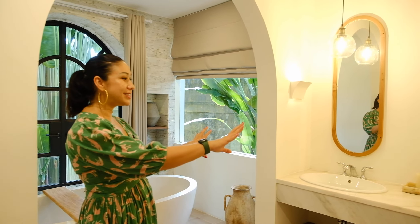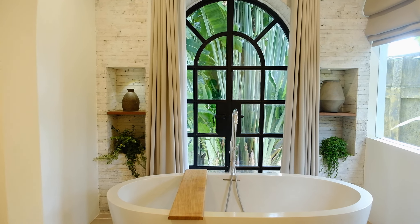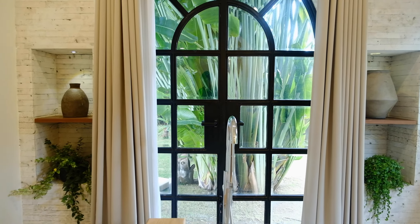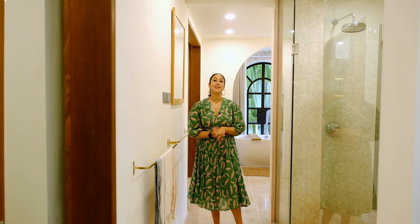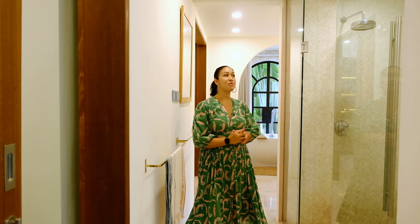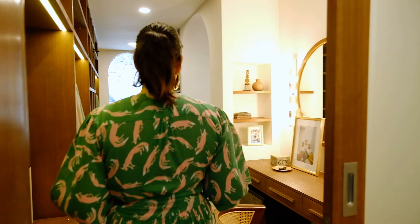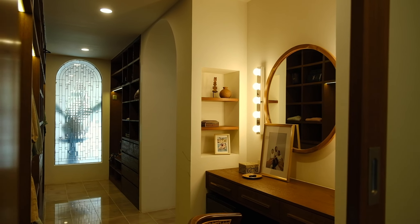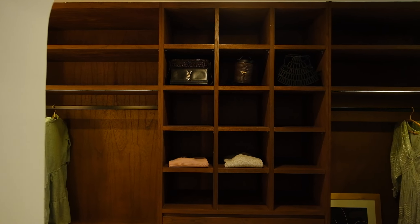This is the master bathroom — a very generous sized space with his and her sinks. Our favorite feature is this bathtub, which is in its own little enclave and overlooks the garden, so you can sit and enjoy all the beautiful plants outside. We also love the double shower — it's really generous and big, and it connects straight to the walk-in wardrobe, which has a vanity with lots of shelving space and wardrobe space, with her side and his side.